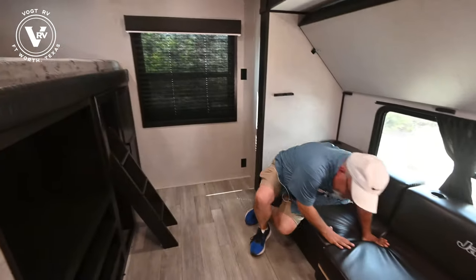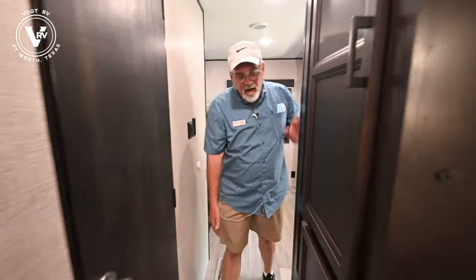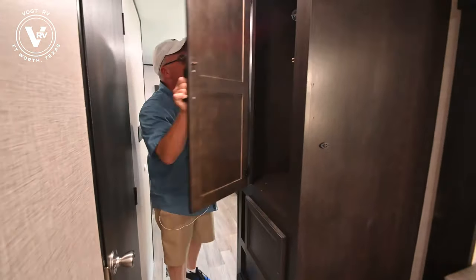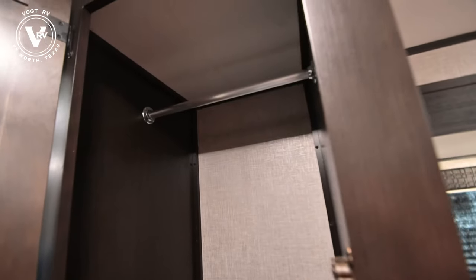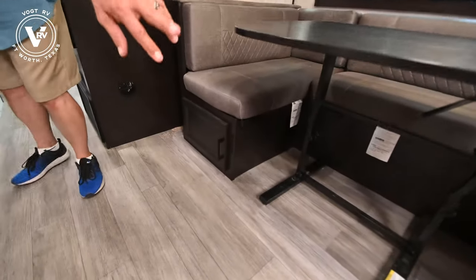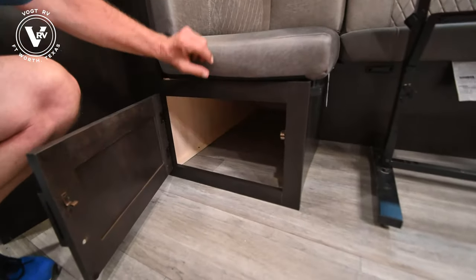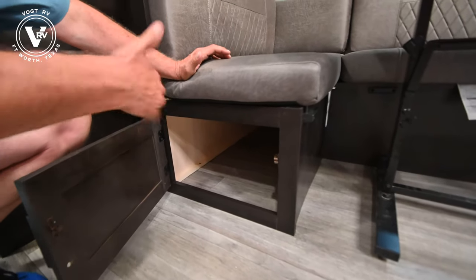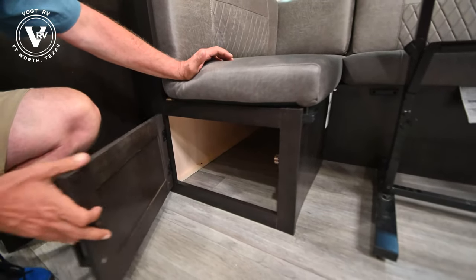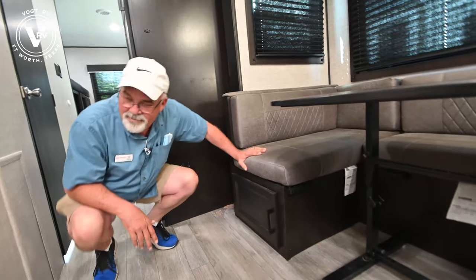Over here we've got storage — for games, clothes, hang-up clothes. There is also storage underneath the horseshoe dinette on both sides. My wife and I found tubs that fit in there real well — they just pull out and they're long. She would keep toys, extra paper towels, kitchen stuff like that in there.